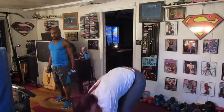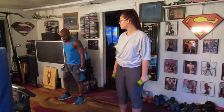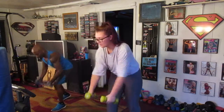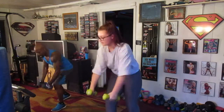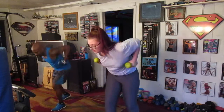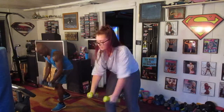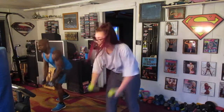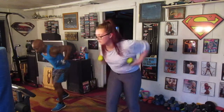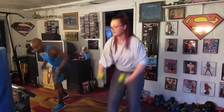Set up your weights. We're going to do 40 rows. We're going to pump them right here. Ready? Coming in. 1, 2, 3, 4, 5, 6, 7, 8, 9, 10, 11, 12, 13, 14, 15, 16, 17, 18, 19, 20, 21, 22, 23, 24, 25, 26, 27, 28, 29, 30, 31, 32, 33, 34, 35, 36, 37, 38, 39, and 40.